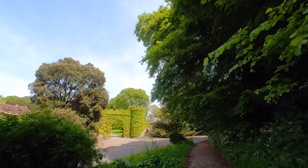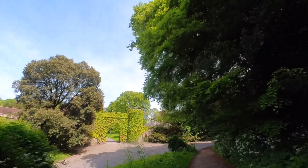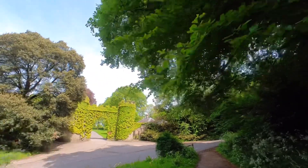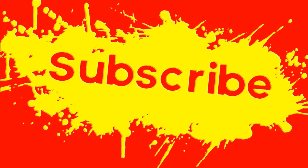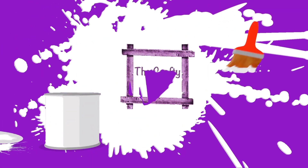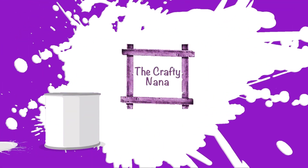I hope you've enjoyed a little wander around the gardens with me - it's such a beautiful place. If you're ever down in this part of the world, search it out and come and have a look yourself. It's really well worth a visit for a lovely day's walk. Thank you for coming with me, hope you enjoyed it. Thank you from the Crafty Nana.